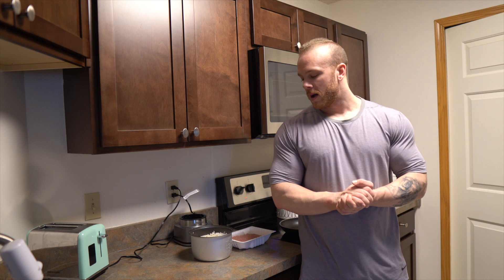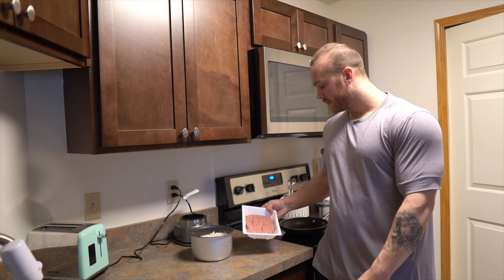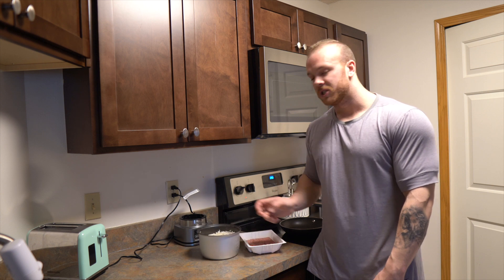I'm back from the gym and getting ready to eat my post-workout meal. It's going to be six ounces of 93% lean ground turkey and 300 grams of jasmine rice.